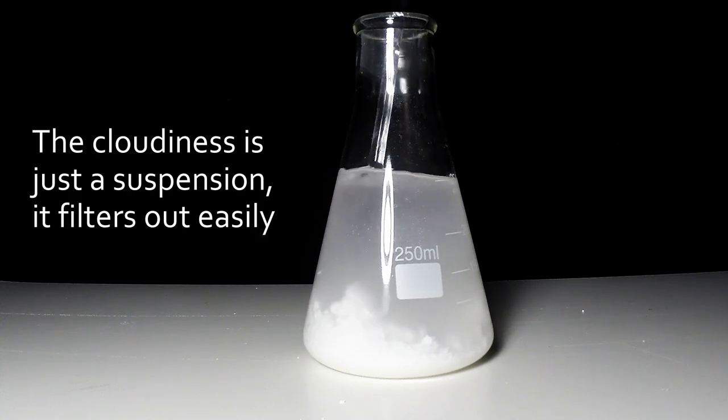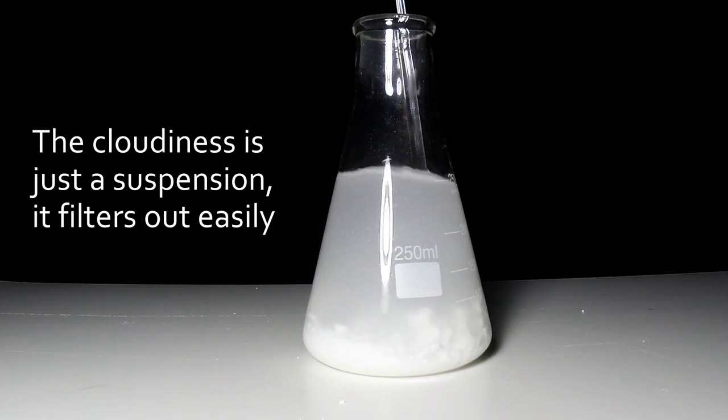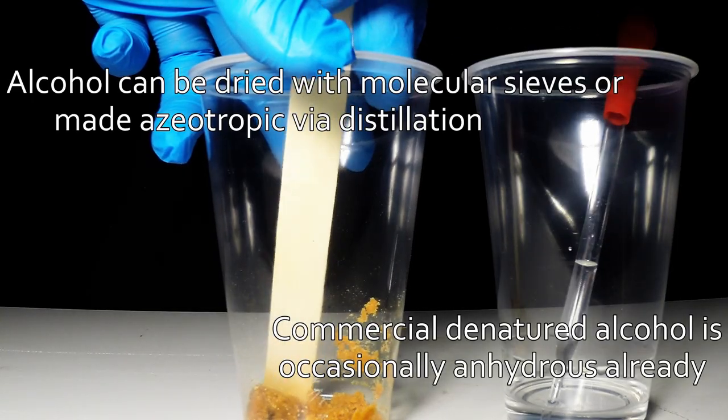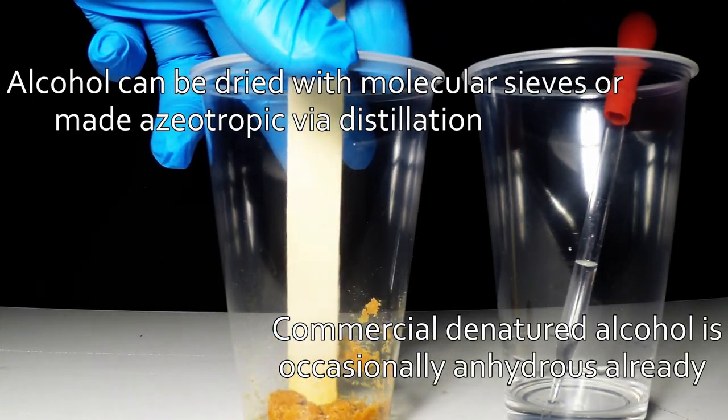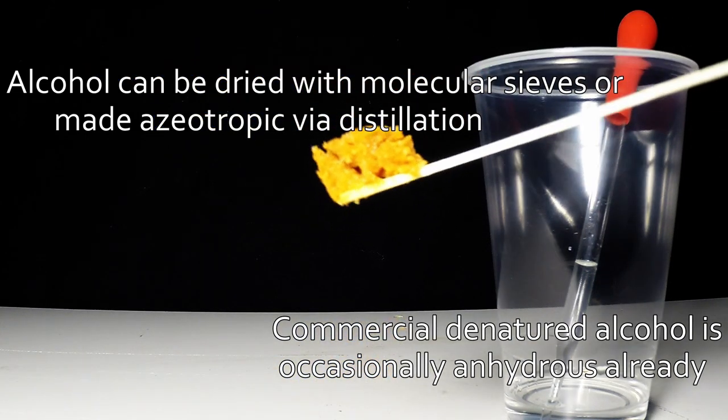Don't store the acetone over anything long term because it'll slowly react — just dry it once, filter it well, and keep the lid on tight. The same anhydrous binding method can be employed using alcohol with red gum or shellac as a binder, but the same thing applies there. You definitely want to ensure your solvent is dry before using it with strontium nitrate.